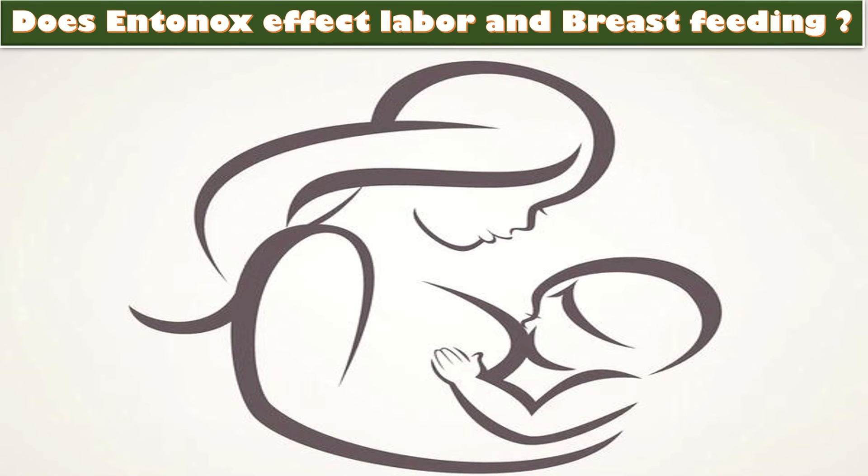Does Entonox affect labor or breastfeeding? Entonox has no impact on how labor progresses, and there is no suggestion of any impact on breastfeeding either.